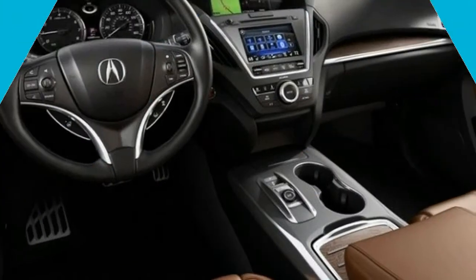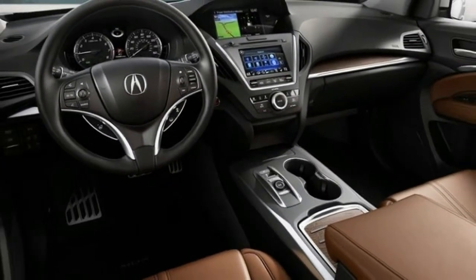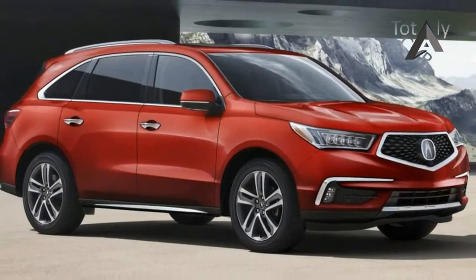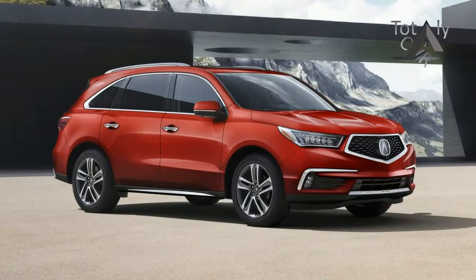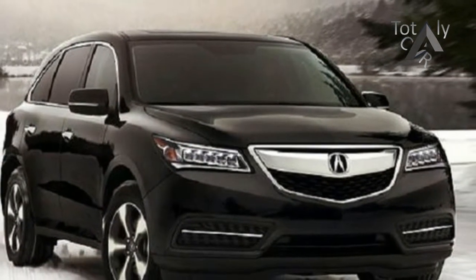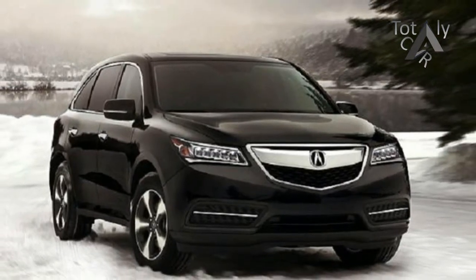The biggest change for this year is a new 7.0-inch lower touchscreen that Acura says is more responsive than the outgoing model, and Apple CarPlay and Android Auto compatibility. The MDX is still offered as a single model, with advanced or technology packages effectively acting as trim levels.